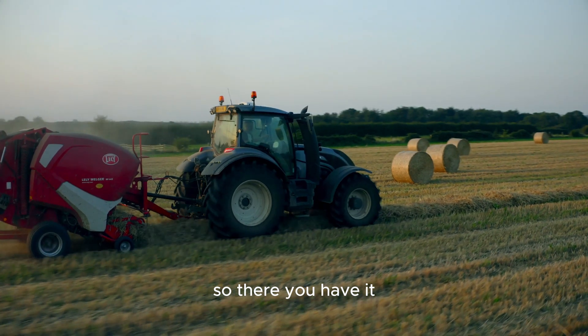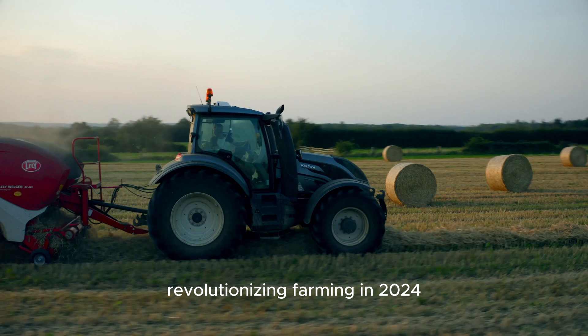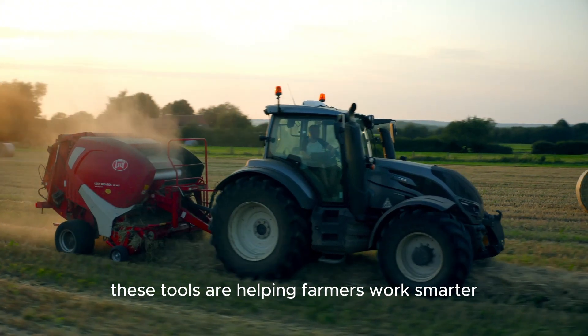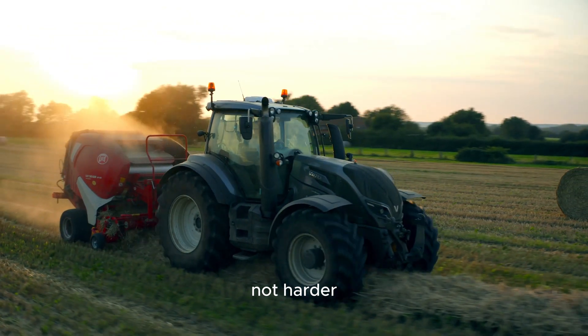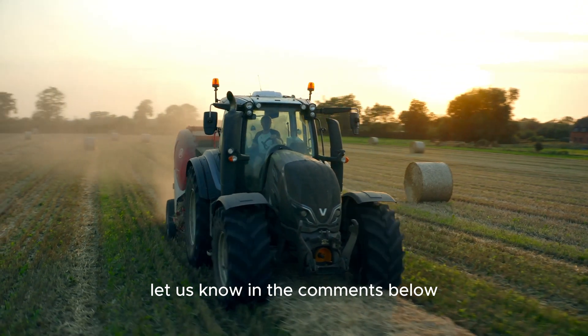So there you have it — the top 5 precision agriculture tools revolutionizing farming in 2024. From GPS-guided tractors to autonomous robots, these tools are helping farmers work smarter, not harder. Which of these tools are you most excited about? Let us know in the comments below.